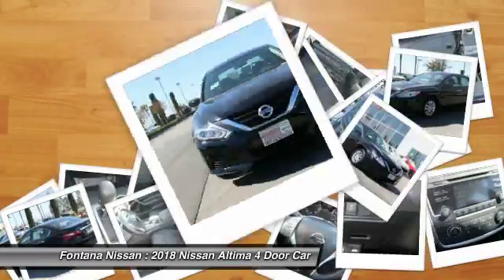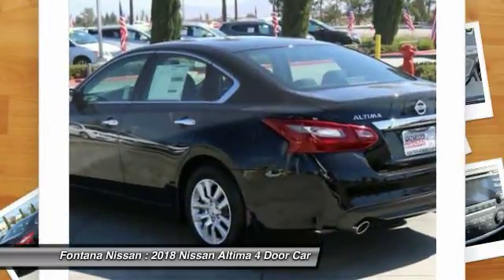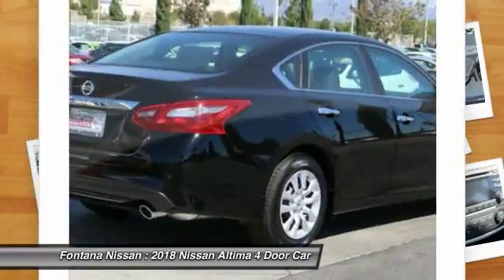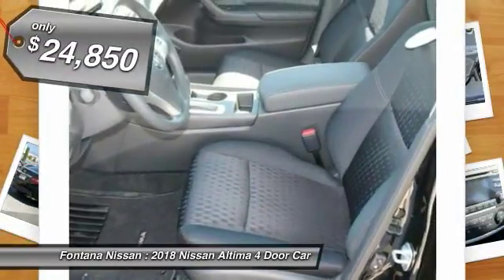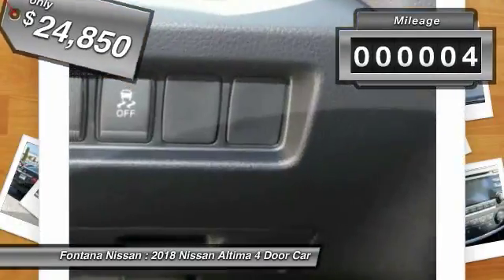Combine that with a powerful V6 or efficient four-cylinder engine, six standard airbags, and over 5,000 quality and performance tests, and you'll see the Nissan Altima is made to drive and built to last, priced below $25,000. This vehicle has less than 100 miles.